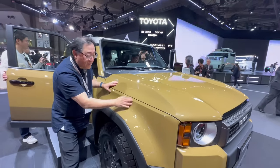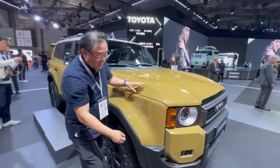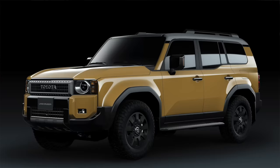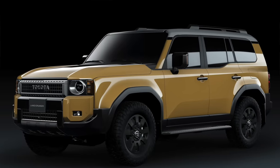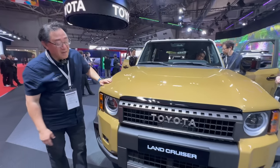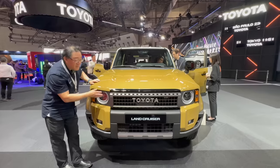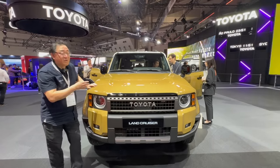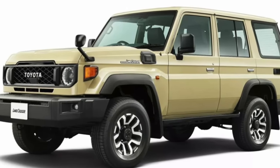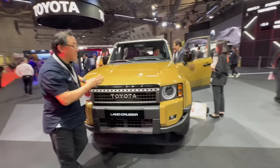Look at the bulging, sculpting fender flares here — solid plastic. I really love the round design. If I were to buy a Land Cruiser, would I get the normal headlight design or the round ones? It's a bit hard to say, but I'm drawn to this traditional look. We have the 70 series over there, and this one looks a lot like a 70 series from the front. I'm glad Toyota decided to do two different variations of the Land Cruiser design.